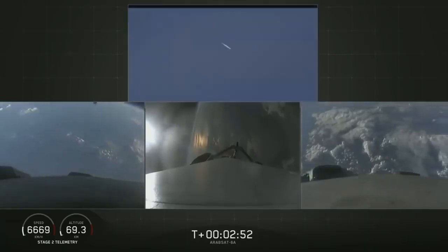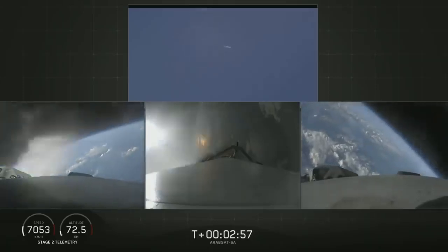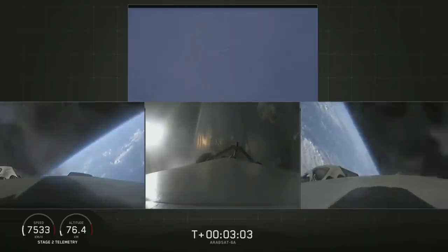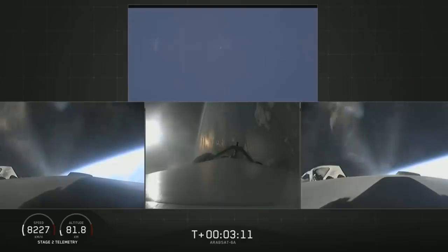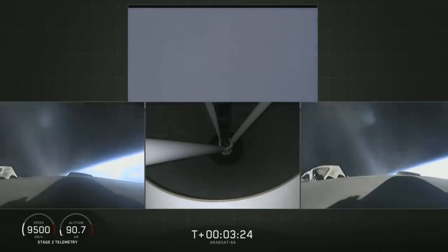Successful separation. Side boosters now beginning a flip to begin returning back to Cape Canaveral. Side boosters have begun the boost back burn. The center core has throttled back up to power. Everything looking good on the flight of Falcon Heavy. Next major event: main engine cutoff of the center core and separation ignition of the second stage.